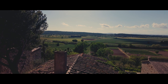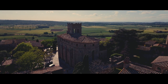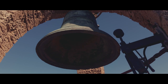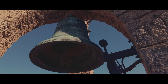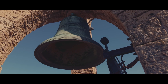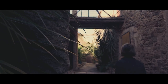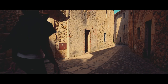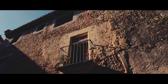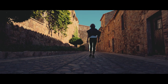For breathtaking panoramas, climb the Bell Tower. You will be rewarded with stunning 360-degree views. Time your visit right and you might even experience the powerful tolling of the bells up close.